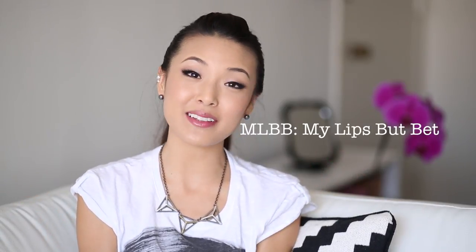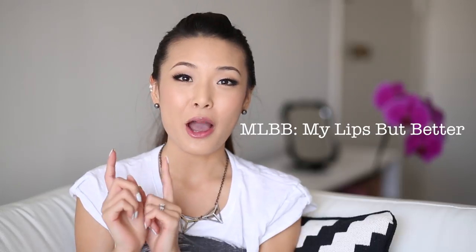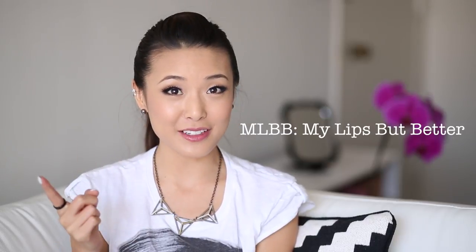Hey guys, this is Jen and today I wanted to share with you my favorite MLBB lipsticks. But before we get into that I wanted to do a little shout out to the Pet Collective channel. I'll leave a little annotation right here because I recently did a pet haul for my little puppy. We ended up naming him Oreo, so if you gave that name suggestion let me know down in the comments. I absolutely love him — we got lots of cool stuff for him so click over there and check out the video.